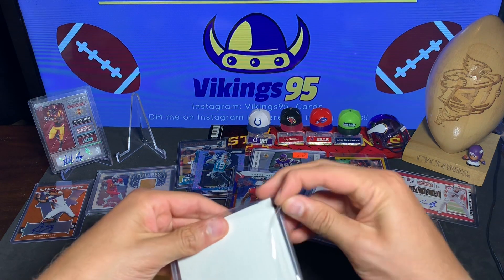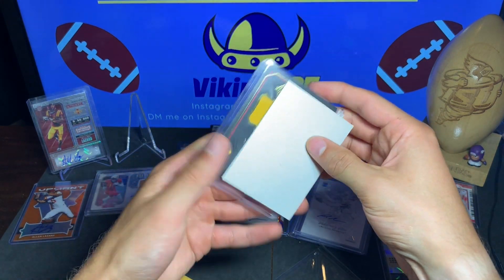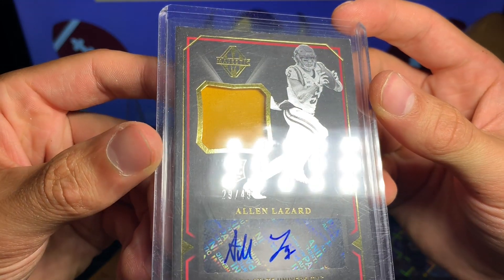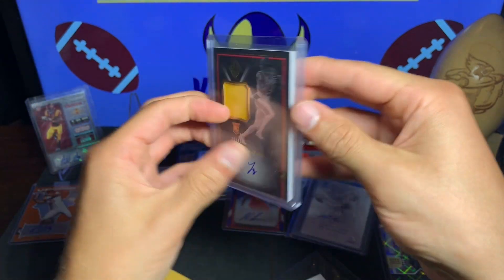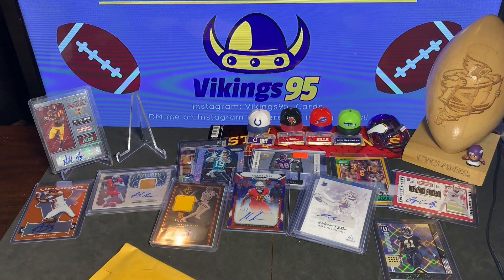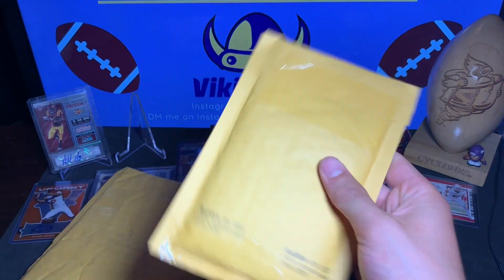Opening this one up — oh yes, another Majestic Alan Lazard out of 49, 29 out of 49 from Majestic — an RPA. Love it, adding it to my Lazard PC. I'm just continually stacking up those Lazards like crazy. Eventually I'm gonna need to stop or something, but it's getting excessive. I also forgot I had this on the side — it was also supposed to be in here, but we're gonna open up this one quick.